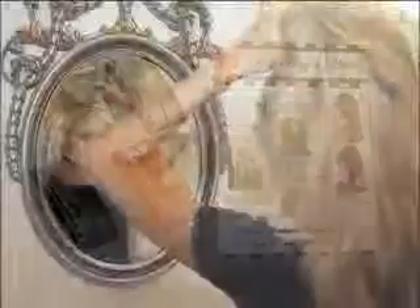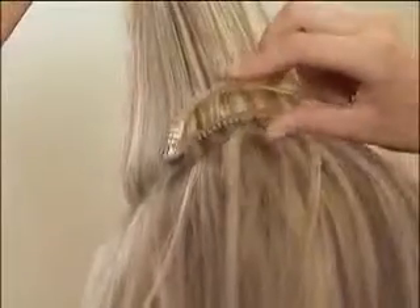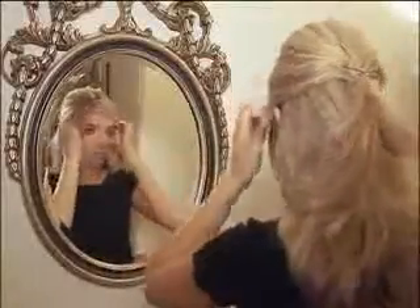They're perfect for those most special occasions or any time you want a little extra high volume in your style. Choose from four colors and just follow the easy instructions: start your hair at the crown, give a little tease, insert Bump-Its — blomp — spray, pin, and you're ready to go. It's so easy to bump it up with Bump-Its by Big Happy Hair.